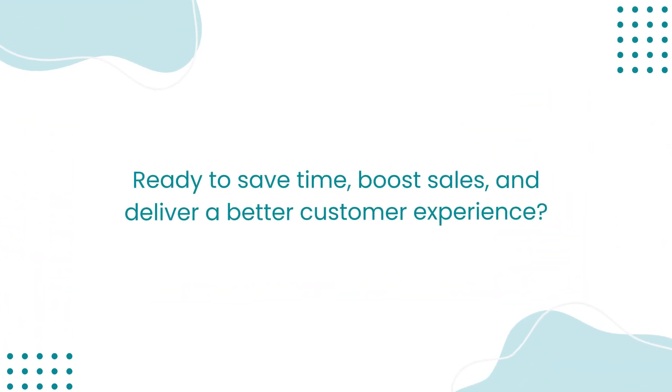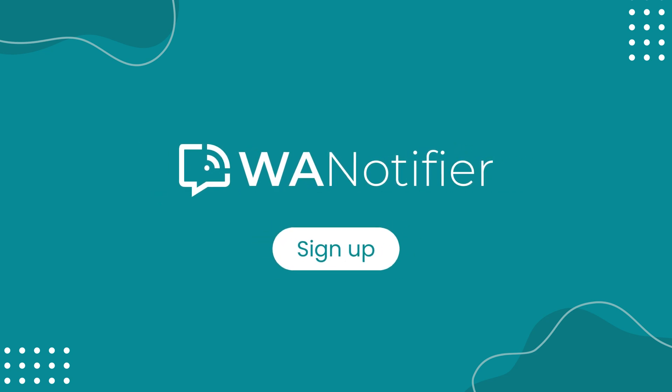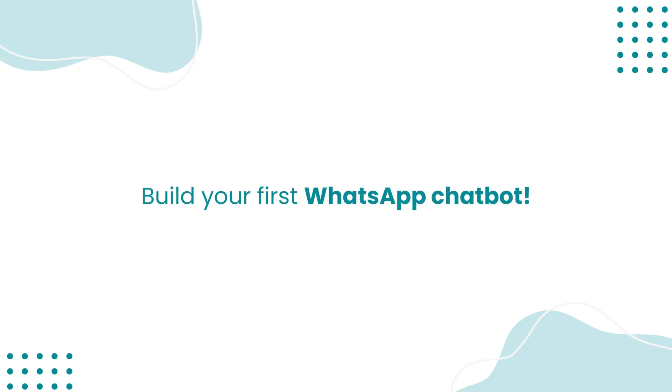Ready to save time, boost sales, and deliver a better customer experience? Sign up for WA Notifier today and build your first WhatsApp chatbot.